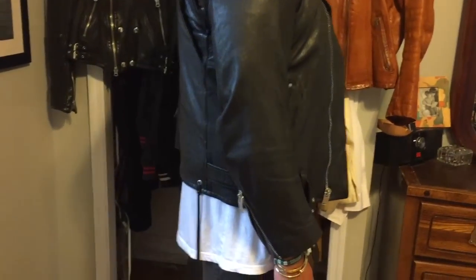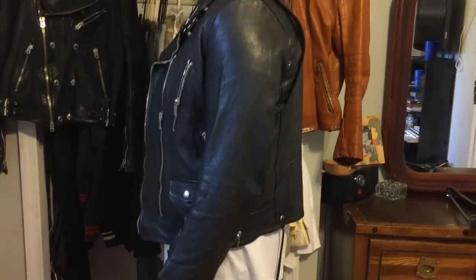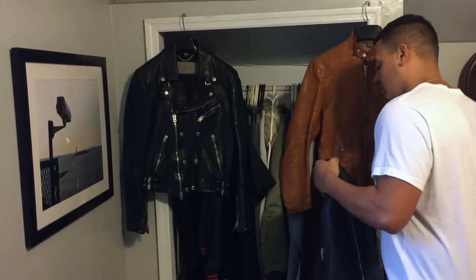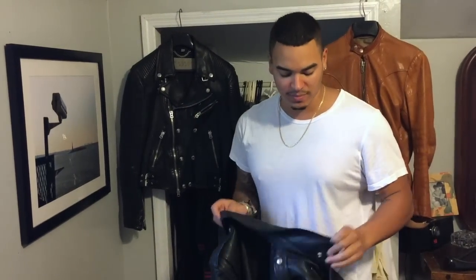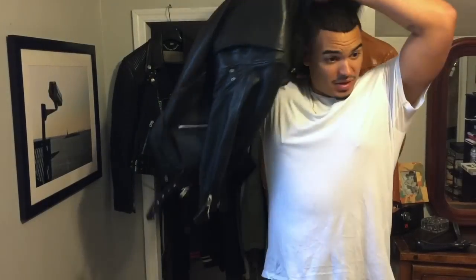The first leather jacket I'll talk about is my Saint Laurent L17, which is the classic perfecto cut. I typically wear a large to extra large, and Saint Laurent runs pretty slim, so I went with a size 56. I was a little heavier at the time but because of how small these jackets run it still fits pretty good — not as tapered in the arms as I'd like, but still pretty slim fitting. I'm hoping to have this jacket for my lifetime with the amount of money I spent on it.